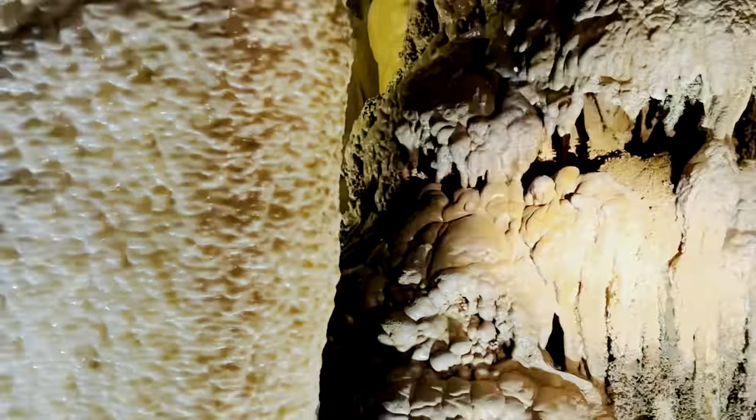It does look like this. You're past this column — it's between the column and the wall. It looks like ice. It does.